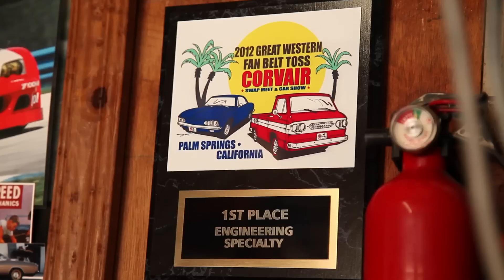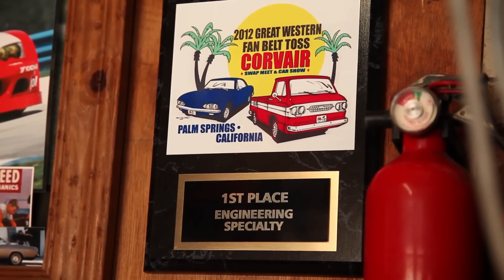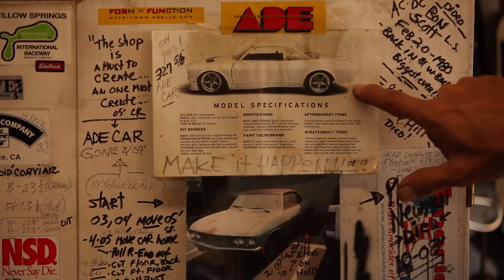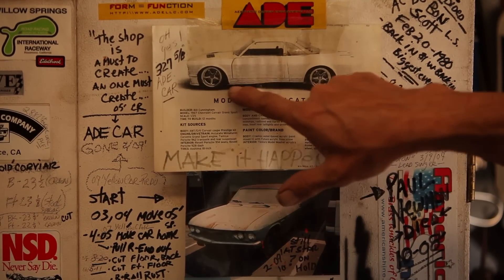It all started — I had an El Camino over in Manhattan Beach with a healthy 350 in it. Coming off a light, right next to me is a white Corvair, which I had never even thought of before. I always had big Chevys. We're going uphill, he pulls up next to me, and this is the key thing: he looked over at me, turned 90 degrees, and went down a side street. I never forgot that.